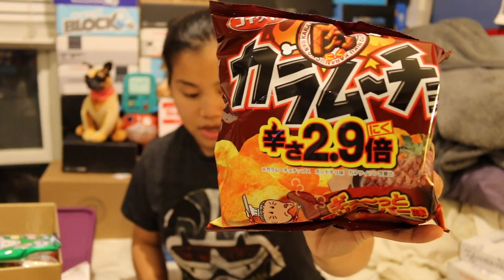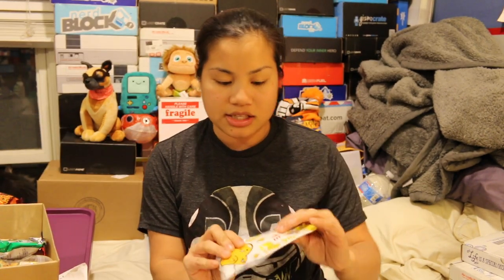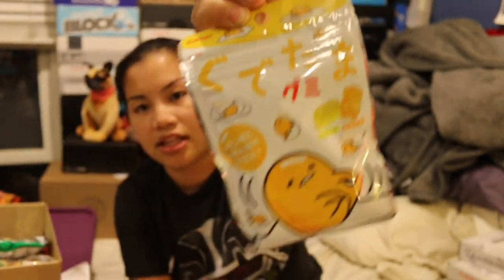The first item that we got is Meat Karamucho Kaiju — super spicy chips, beef flavor with a spicy taste — so spicy beef potato chips. Next we got the Gudetama Gummy, that's the lazy egg. I've never had these before, that's exciting. They taste like tangerine and lemon.